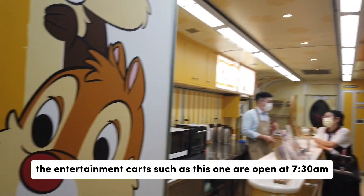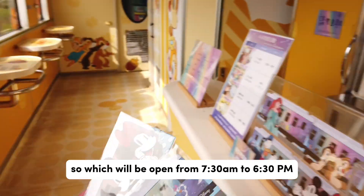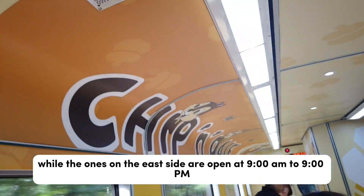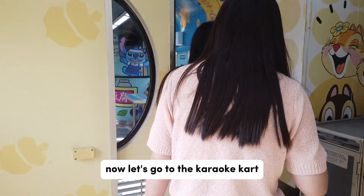By the way, entertainment carts like this one are open at 7:30 AM. These carts are located on the west side, open from 7:30 AM to 6:30 PM, while the ones on the east side are open from 9:00 AM to 9:00 PM. Now let's go to the karaoke cart!